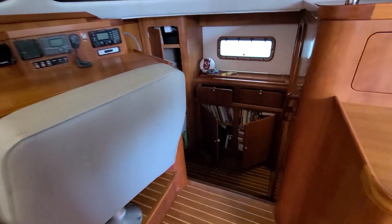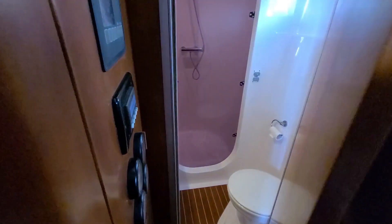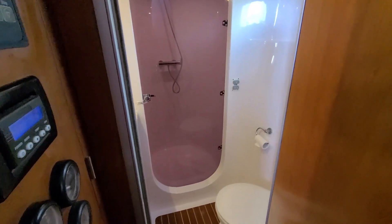Moving over to the starboard side. The whole side here is the master stateroom with a comfortable and spacious head forward, including a stand-up shower and storage for everything.